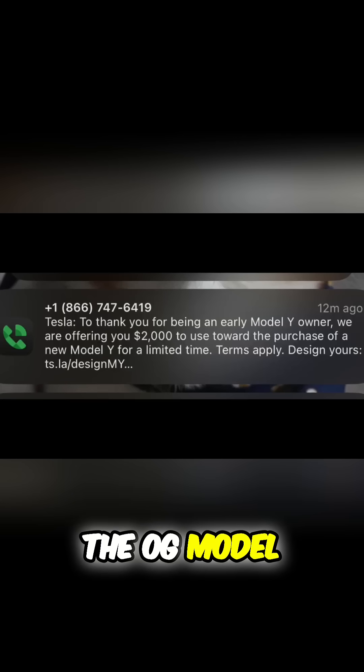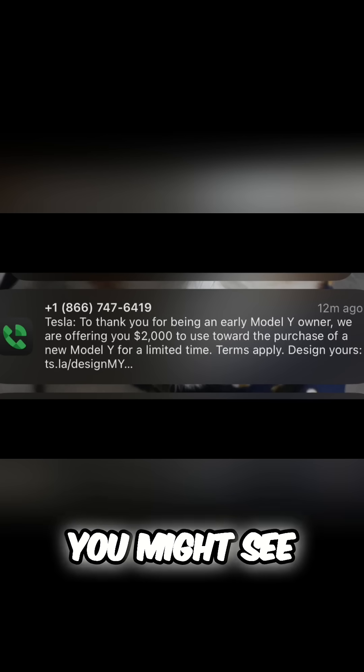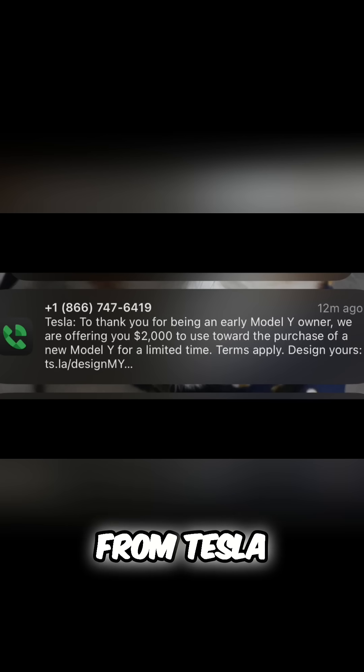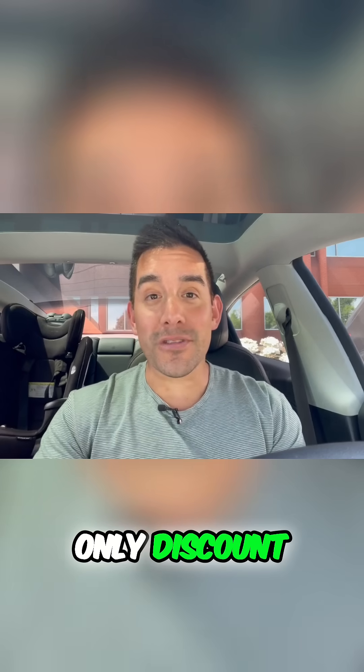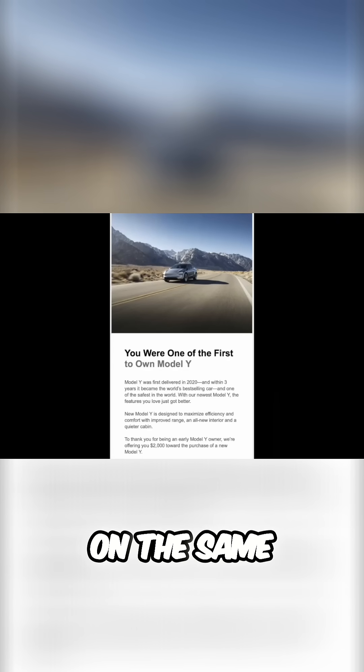If you're one of the OG Model Y owners, if you purchased a Model Y and you've had it for a few years, you might see an invitation from Tesla — an invitation-only discount to save $2,000 if you purchase another Model Y on the same account.